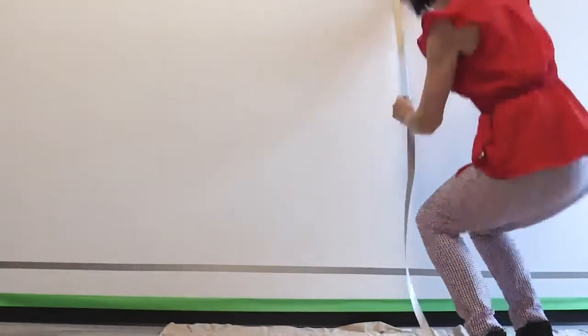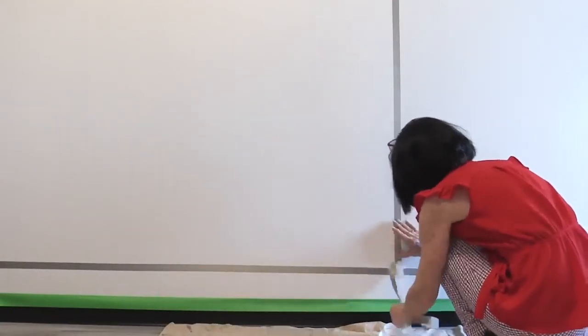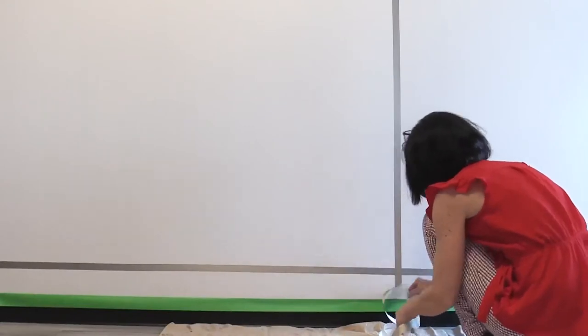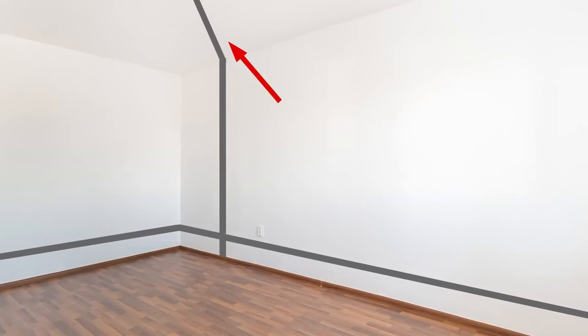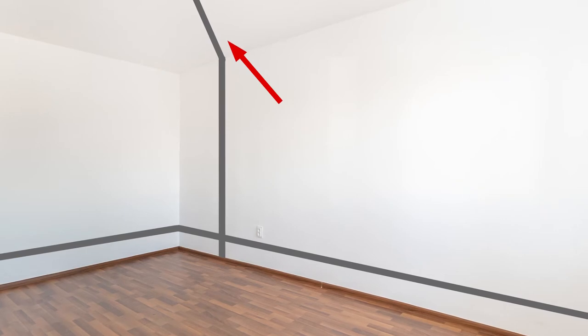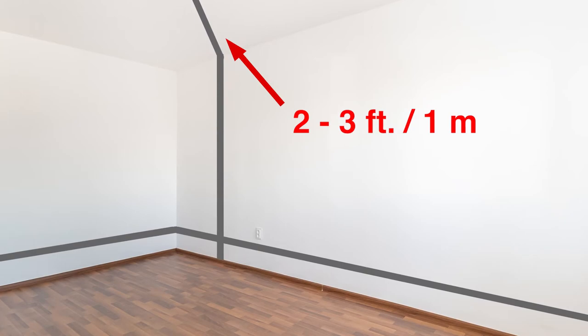Next, apply a continuous run of the GSX conductive tape horizontally across all of the walls that you plan to paint. The height of the tape doesn't matter, but you may choose to keep it near or under the baseboards to hide the slight ridge that this conductive tape may create. If you're painting the ceiling, you will need to extend a vertical strip of the GSX conductive tape from the horizontal strip up onto the ceiling, extending two to three feet, or one meter, onto the ceiling.